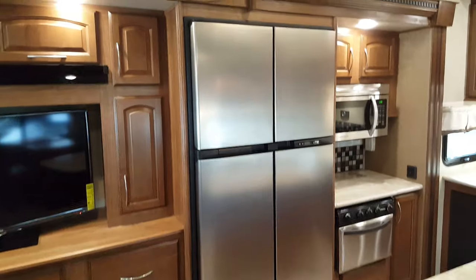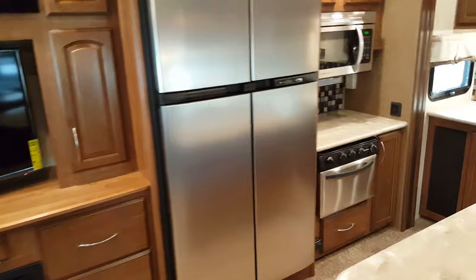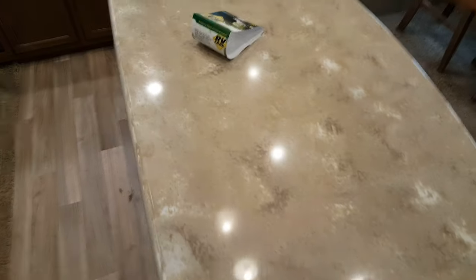The fridge in this one we ordered as the 18 cubic foot four-door fridge. It's two-way — propane and electric — with four different doors.